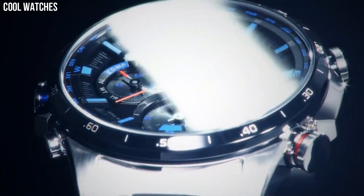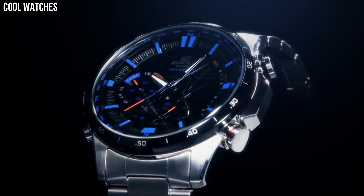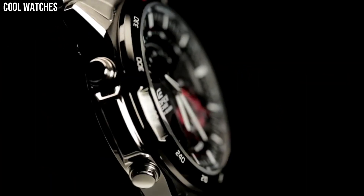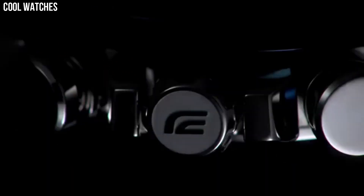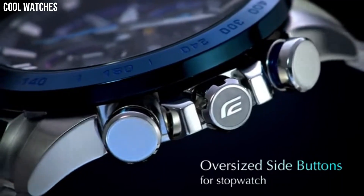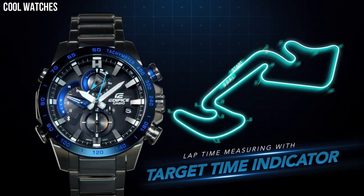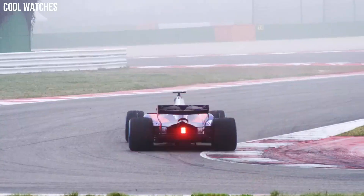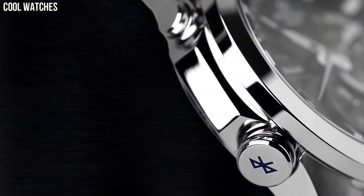Hello, everyone. Today I am going to show you the top best latest Casio Edifice watches for men based on specifications. Casio Edifice is a line of wristwatches produced by the Japanese electronics company Casio. These watches are designed for both casual and formal occasions and are known for their sophisticated, sporty look and high-tech features. Casio Edifice watches are a great choice for those looking for a stylish, durable, and feature-packed watch at a reasonable price.